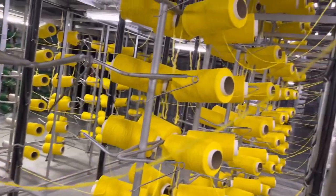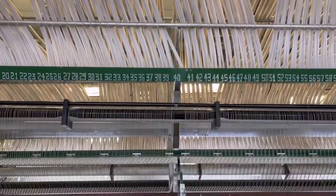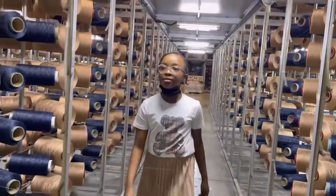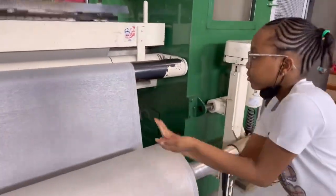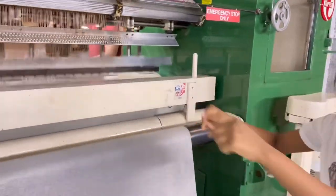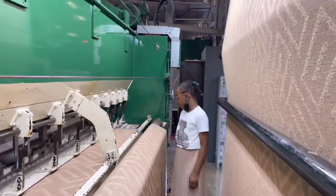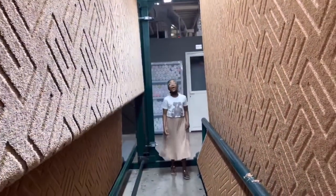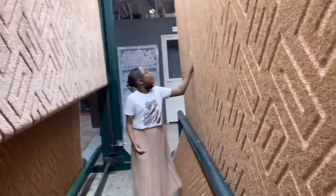Each creel has a tube that leads to the tufting needle. The primary backing goes through the tufting machine, and the needle stitches yarns into it. Tufting is now in process. Let's see the result — wow, it's so beautiful!